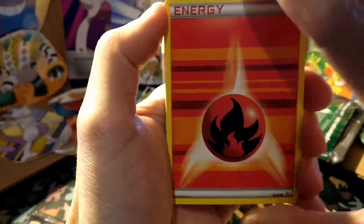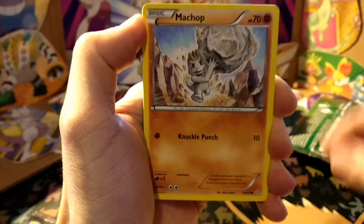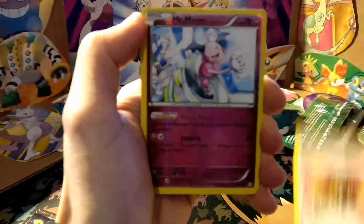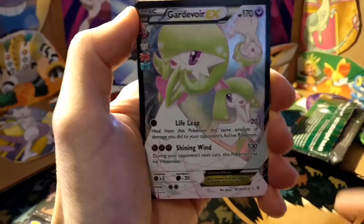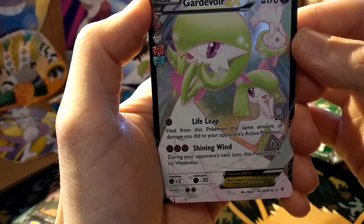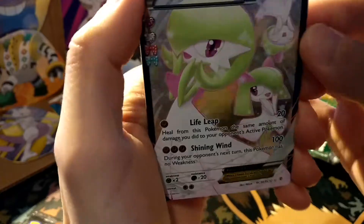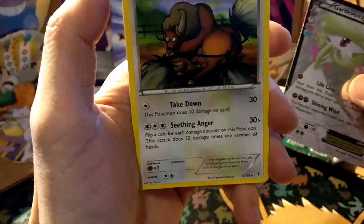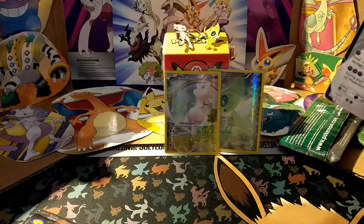Fire Energy, Magikarp, Shelter, Machamp, Flabébé, Maintenance, Imakuni, a reverse Mr. Mime, and a full art Groudon EX — very nice card, we have a few of these — and a regular Tauros as well.